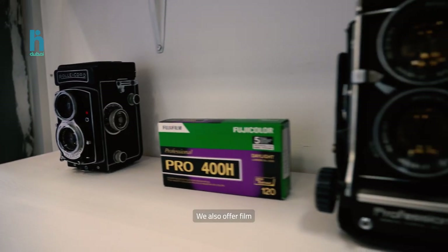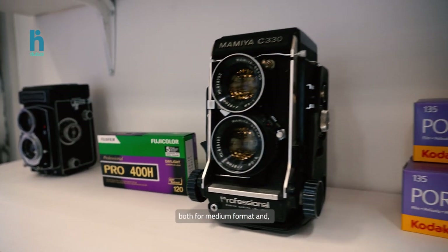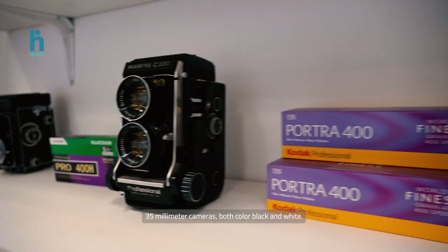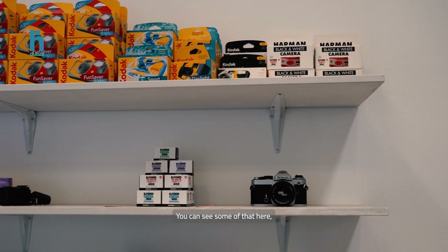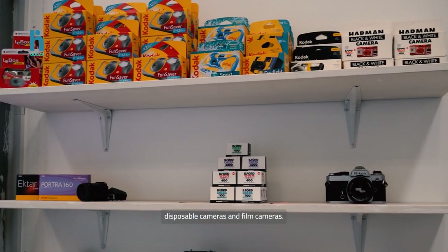We also offer film, both for medium format and 35mm cameras, both color and black and white. You can see some of that here — disposable cameras and film cameras.